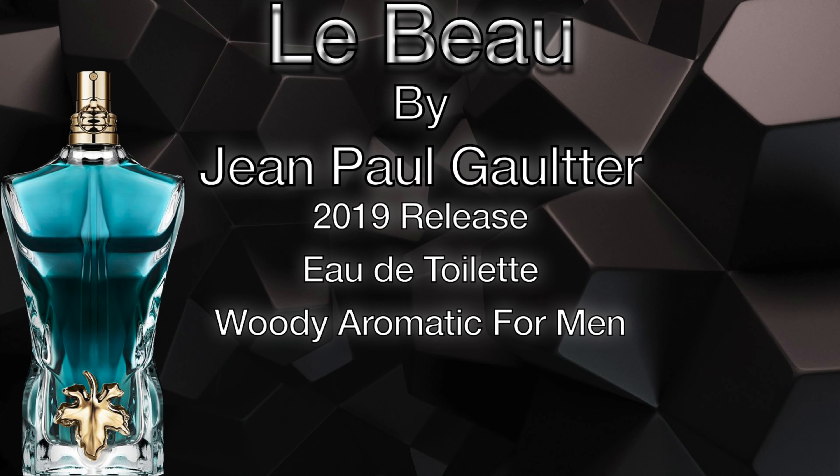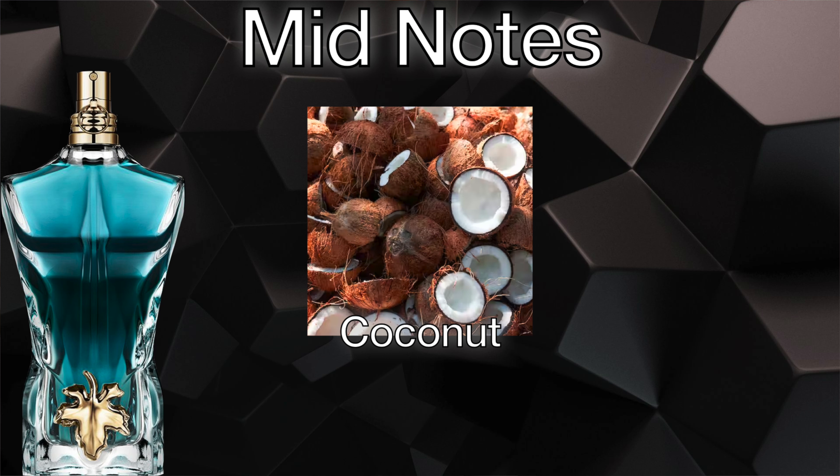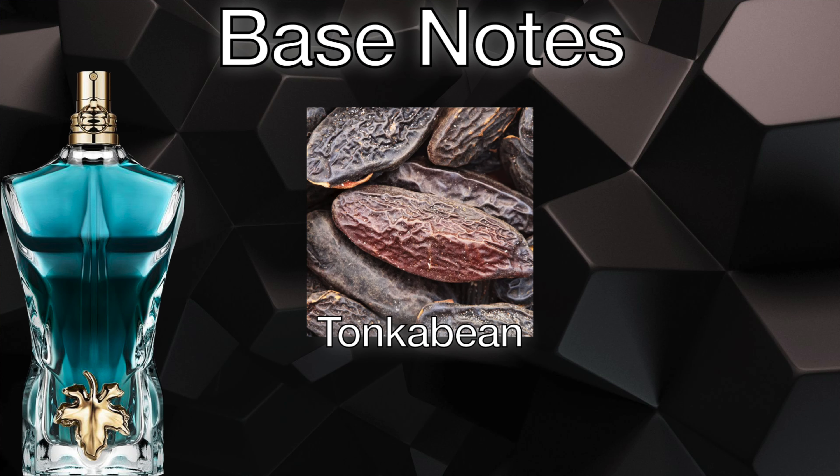Jean-Paul Gaultier Le Bleu is a 2019 release. It is an eau de toilette concentration and is classified as a woody aromatic for men. The top notes are bergamot, the mid notes are coconut, and the base notes are tonka bean.